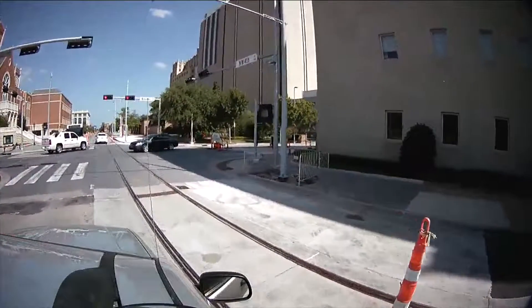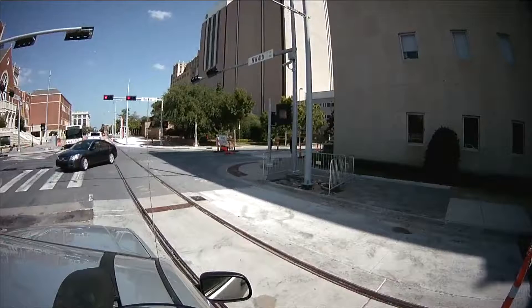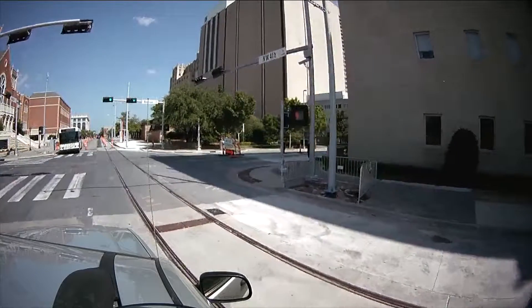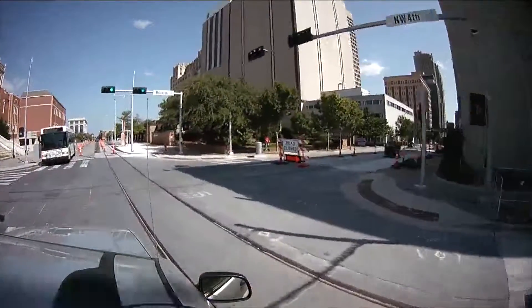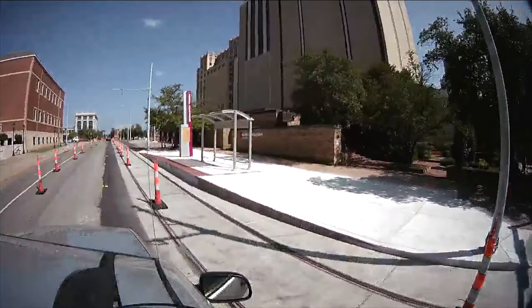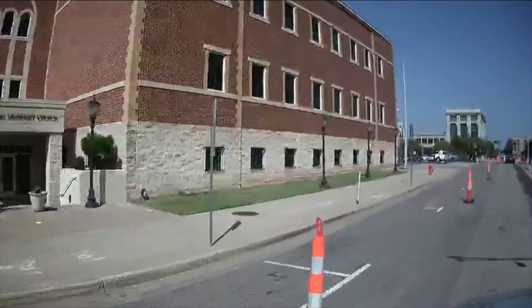I've got to find a way to tell my phone not to go to sleep. I'm curious — I never use it — but I wonder if Apple Maps would be a different sort of graphical feel. We just passed the Murrah bombing area, and that's the First Methodist church.